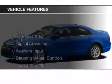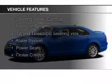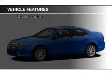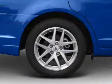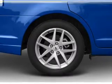The features include electric trunk, Sirius XM satellite radio, digital audio input, and auxiliary input, steering wheel controls, premium rims, a tilt and telescopic steering wheel, an alarm system, power seats, and cruise control.